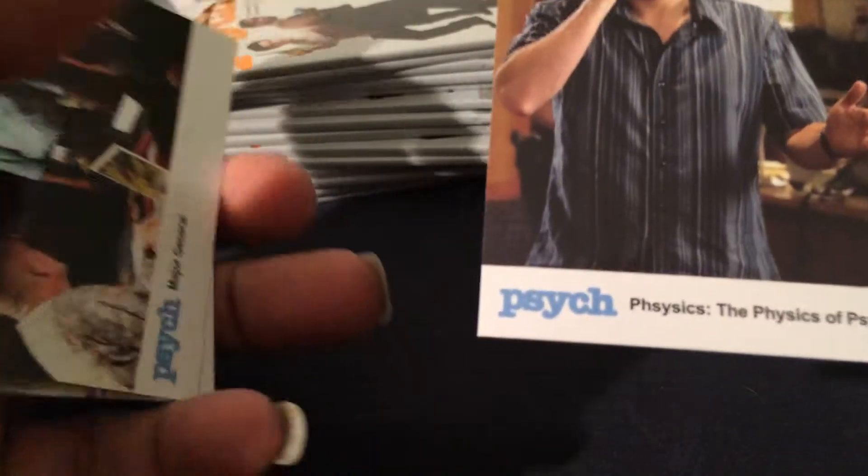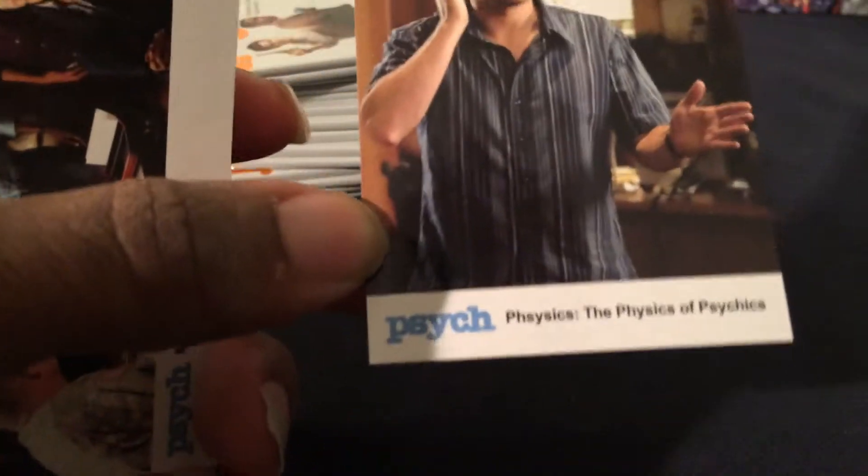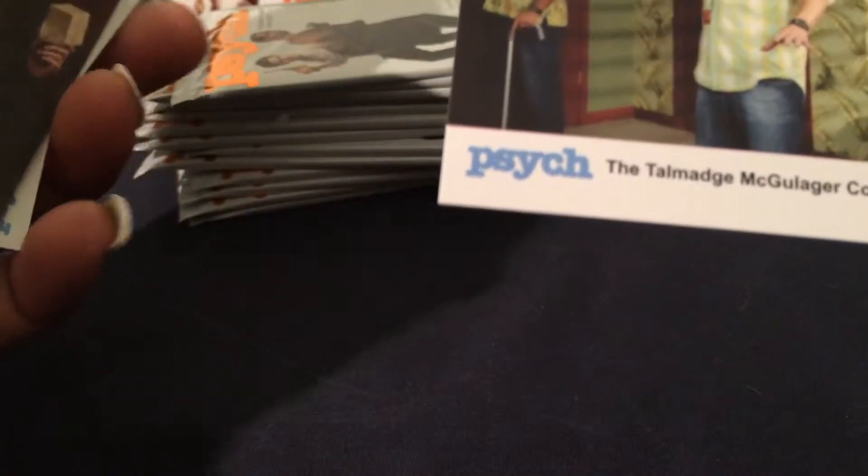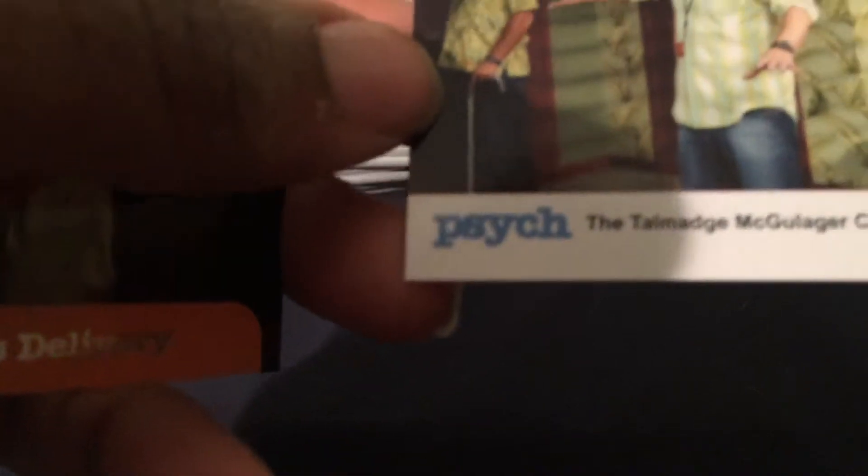The physics of psychics — it says Physicists: The Physics of Psychics. Major General again, another Binky's Plight, same basic principle. First card of the first set. Still no hits yet, should be coming up soon. We have a Groovy Threads, the Tomage McGulliger cover.